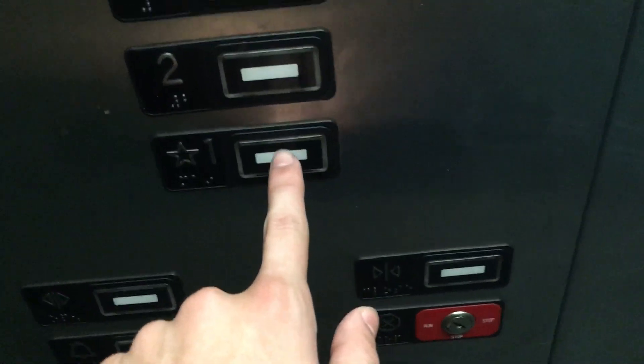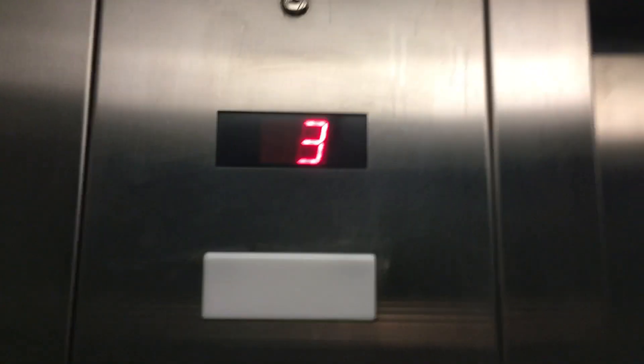Now let's go down to one again. All right, so here's your state plate, your indicator, five-fire separation, your fixtures, and your phone.